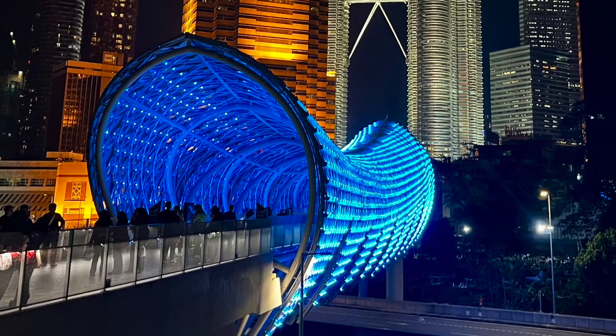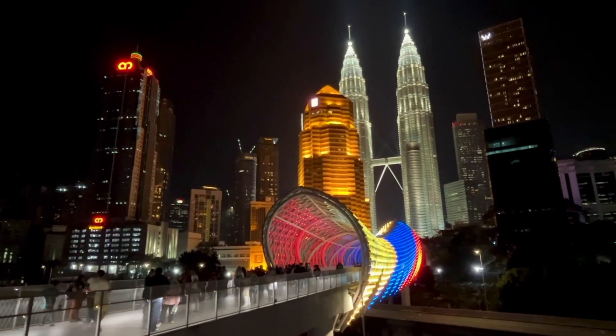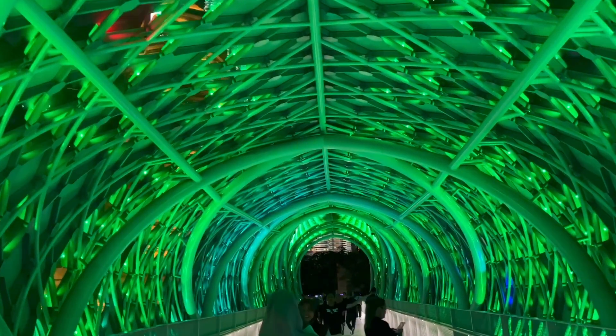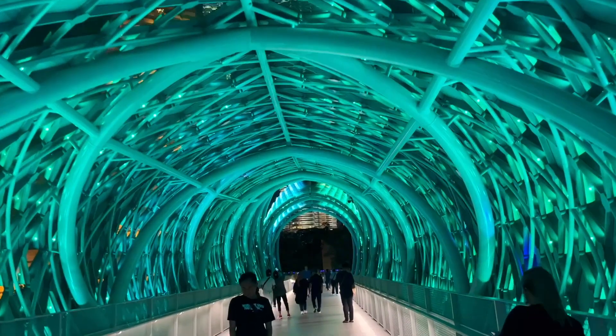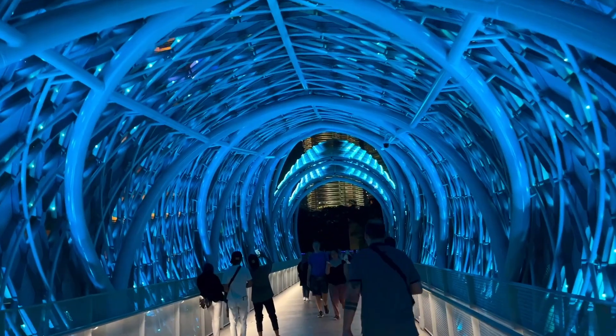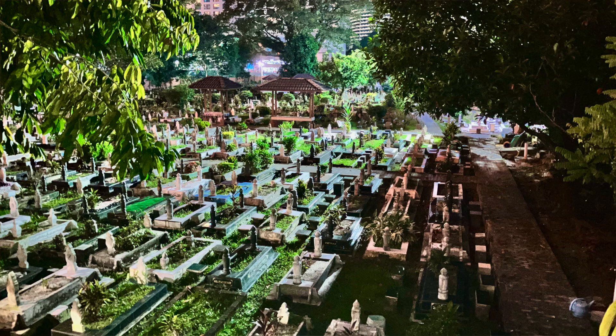Just a little ways from the towers is a bridge called the Saloma Link Bridge. It's relatively new and links two neighborhoods together. They made it beautiful and covered it in lights, so it's become a big Instagram tourist spot. It's just a bridge, but it is beautiful and we were more impressed by it than we expected. Right next to it is also an old Muslim cemetery — we were there at night so we didn't check it out, but it looks pretty cool if you go a little before dark. Definitely go after dark for good pictures of the bridge.